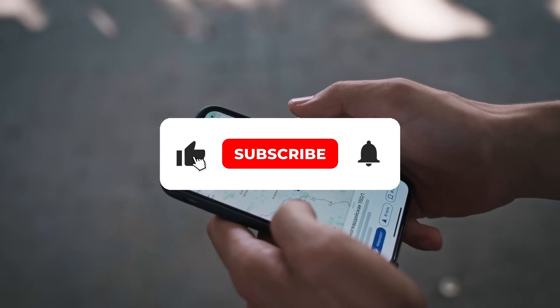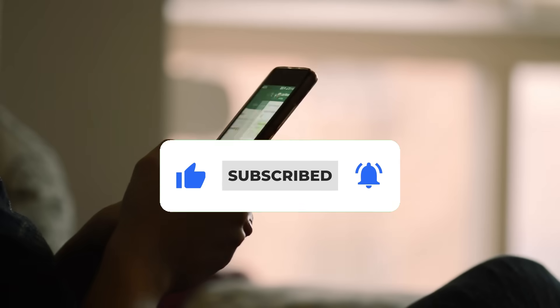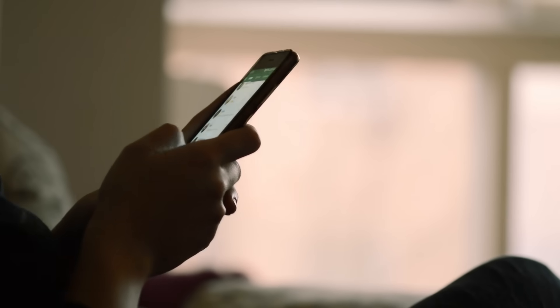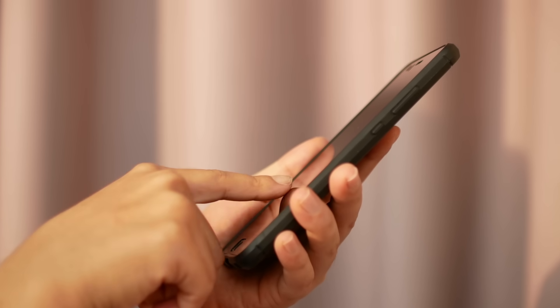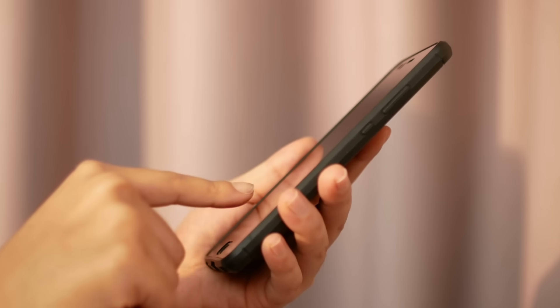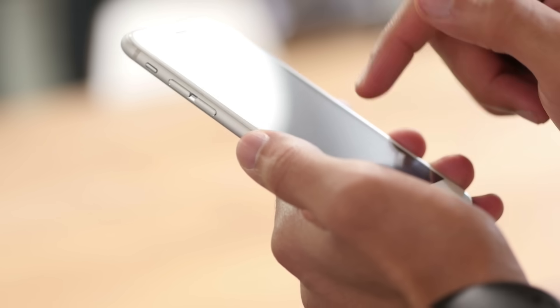So, after hearing all this, my question for you is: what Samsung phones have you used until now? Let me know your personal Galaxy history in the comments below. And if you found this video helpful and informative, please give it a thumbs up and consider subscribing to the channel for more deep dives into the world of technology. Thanks for watching, and I'll see you in the next one.